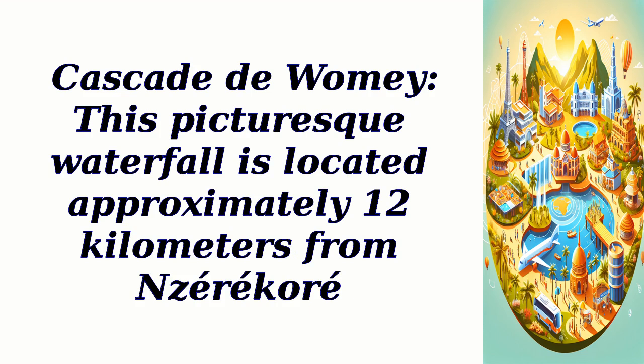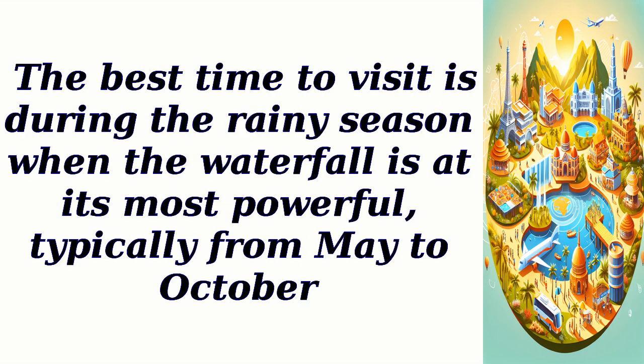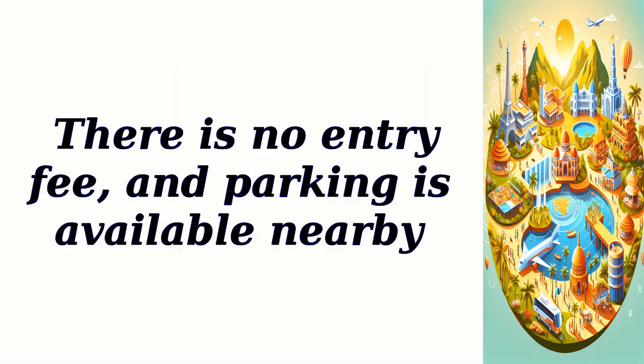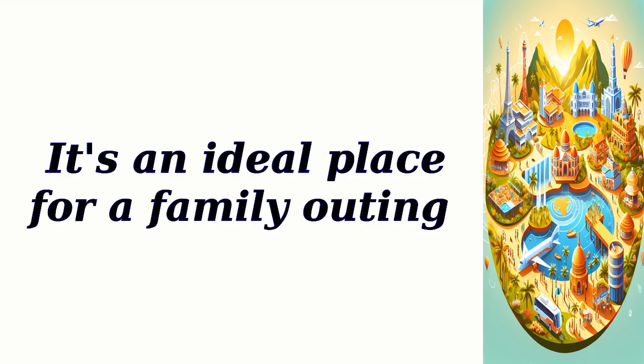Cascade Duomi — this picturesque waterfall is located approximately 12 kilometers from Zerkor. Surrounded by lush greenery, the Cascade Duomi offers a refreshing escape and a chance to swim in its natural pools. The best time to visit is during the rainy season when the waterfall is at its most powerful, typically from May to October. There is no entry fee, parking is available nearby, no reservation is required, and pets are allowed. It's an ideal place for a family outing.